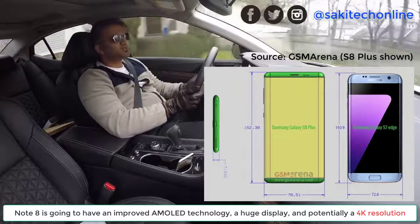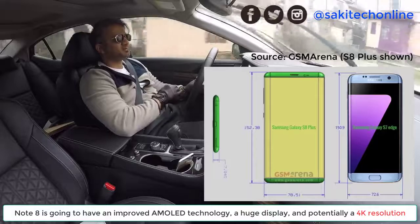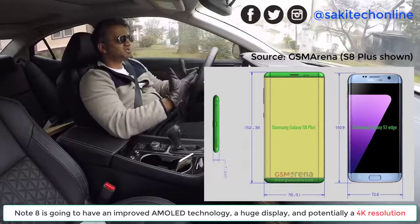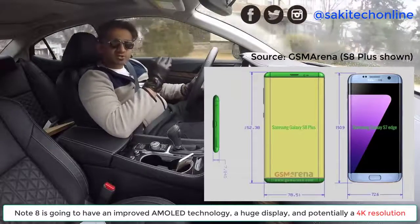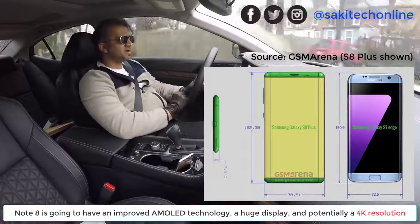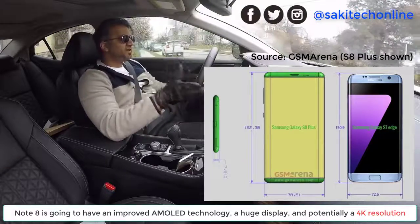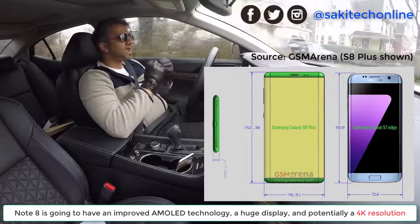One thing we are expecting is a 4K display. There's a phone out there right now — the Sony Xperia Z5 — that does have a 4K display, so 4K displays are not out of the question. The Note 8 could have a display as large as 6.5 to 6.7 inches, and the improved S Pen is going to make it a lot of fun to draw and take notes on that large screen.